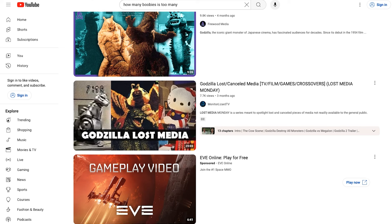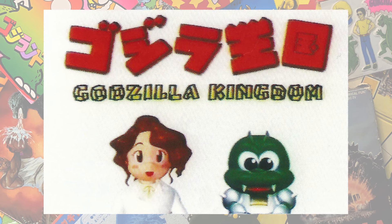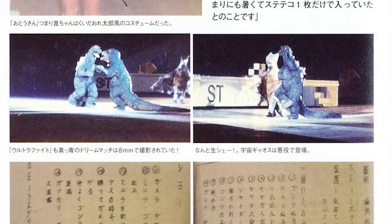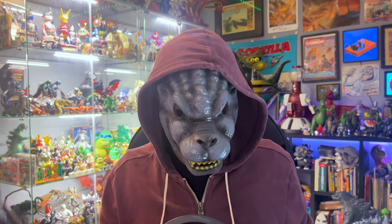You might have seen a YouTube video or two about Godzilla lost media — Godzilla and the Lost Continent, the Godzilla vs. Megalon bumpers with John Belushi, full episodes of Godzilla Kingdom. All the media we hope is out there somewhere, but it might be gone forever. But what about the other end of the spectrum? Media that's really well preserved. Media that's oddly well preserved.